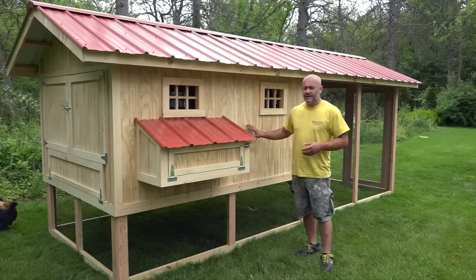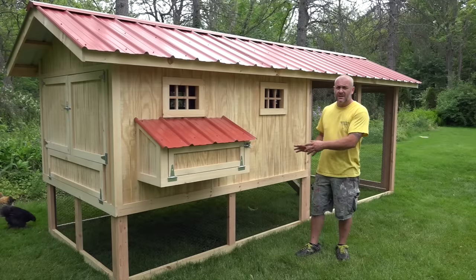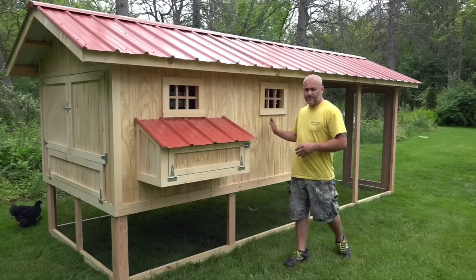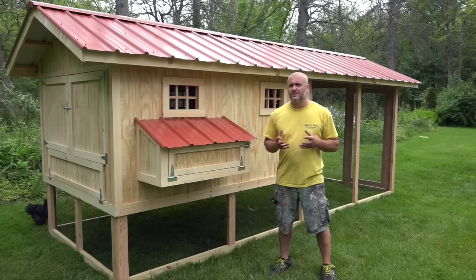What makes this coop different is the client requested to have basically two hen houses instead of just one. Normally with our Penthouse Coop you have either a four by six or four by eight — he chose to double it. And I want to talk about in this video the questions I get a lot about what size coop you should have.